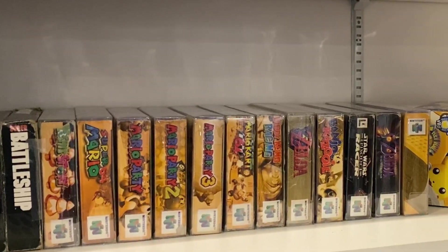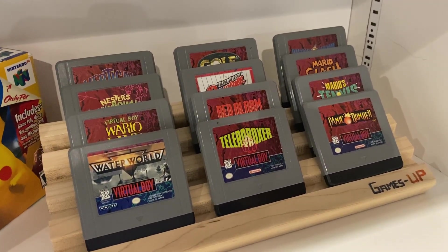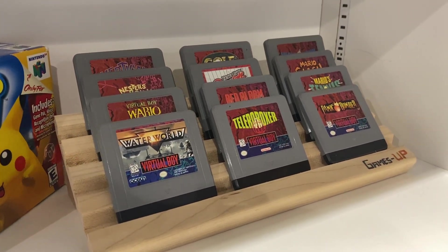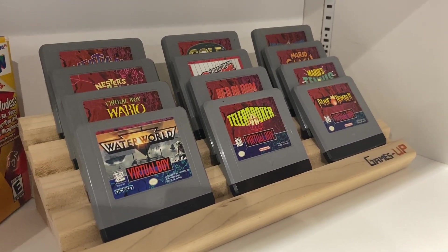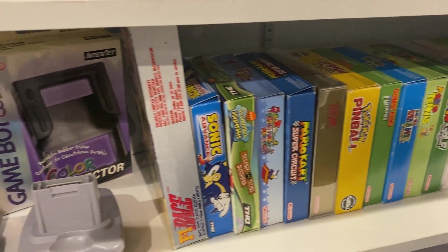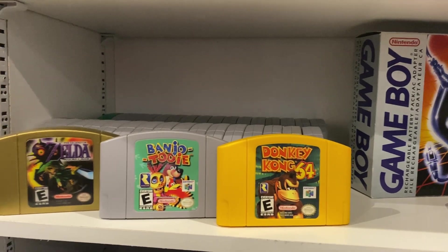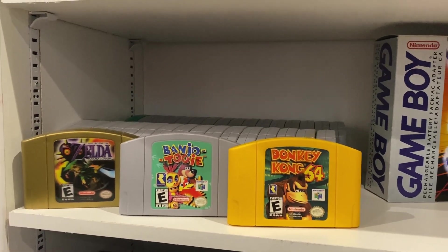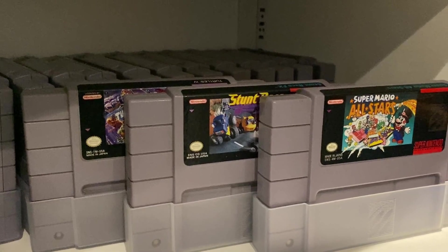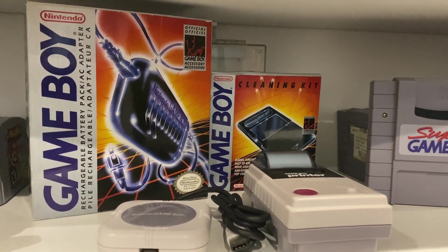Continuing down the shelf, you'll see all of my boxed N64 and SNES games, as well as my Virtual Boy games on a custom stand. These have gotten quite expensive in recent years, and I'm almost at the point of having all North American released games. But underneath that, you'll find all of my boxed Virtual Boy and Game Boy games spanning all generations, and a few other cool items such as the N64 controller packs and the Wii Zapper. On the shelf below, you'll find my collection of N64 and SNES games — I have most of the popular N64 titles, but my SNES collection is still a work in progress. In the center of the shelf sits the rest of my Game Boy accessories, including the battery pack and printer.